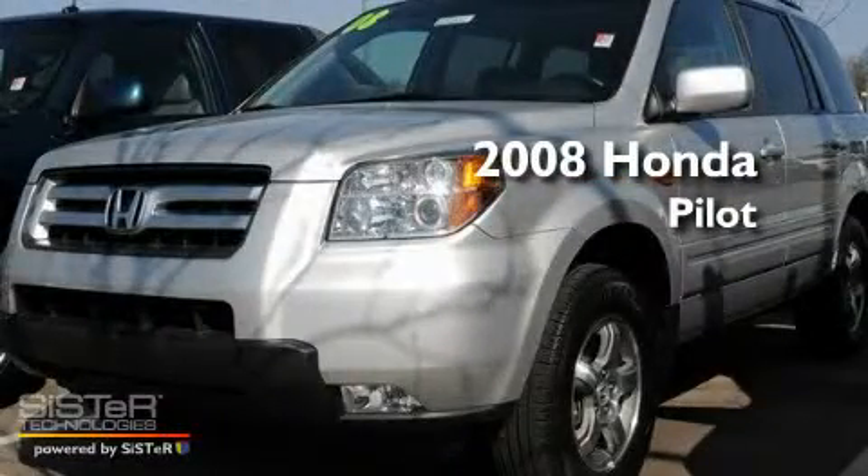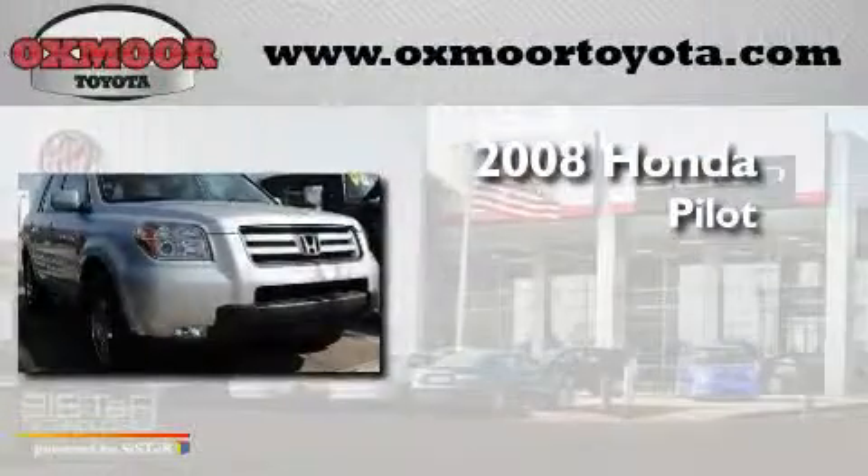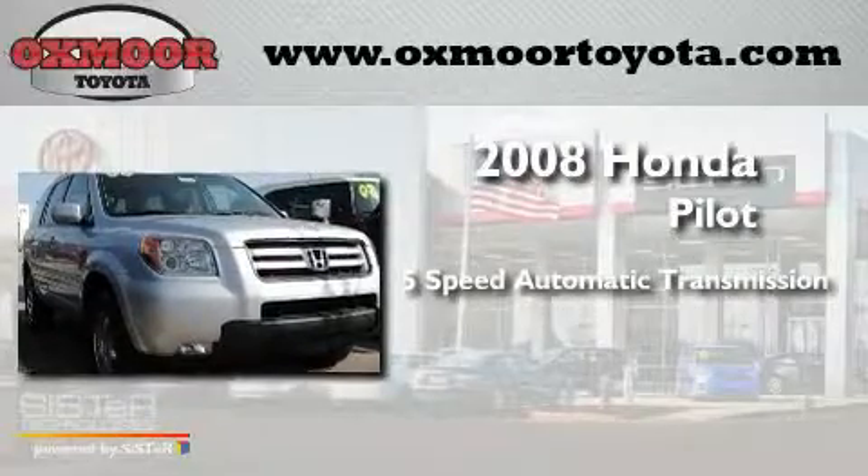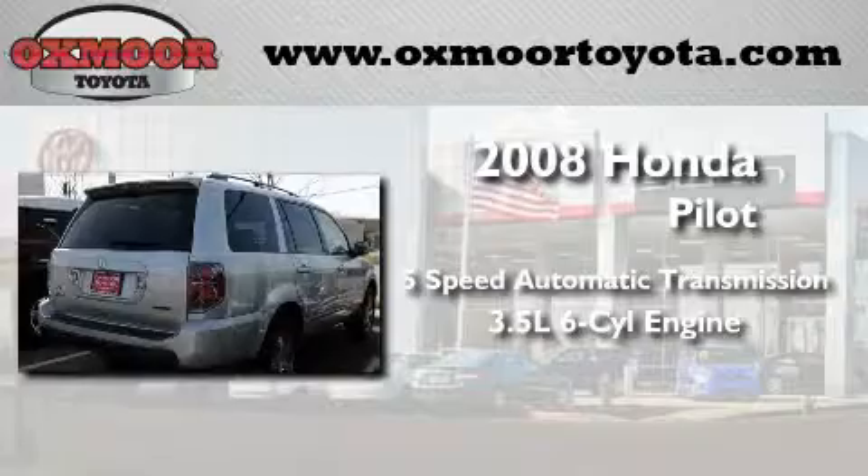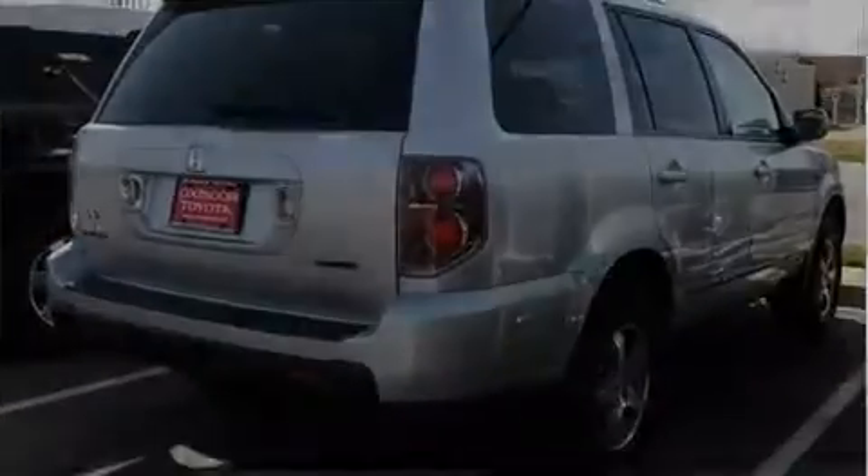This is a 2008 Honda Pilot. This crossover has a 5-speed automatic transmission, a 3.5-liter V6, and the added safety and control of 4-wheel drive.